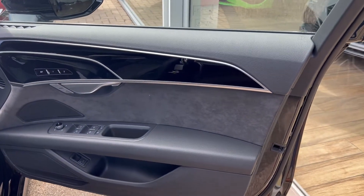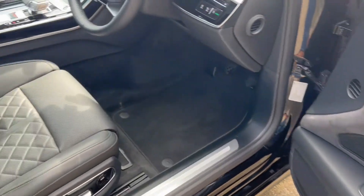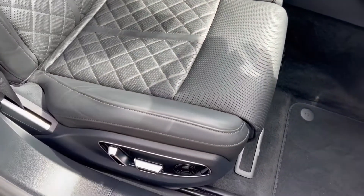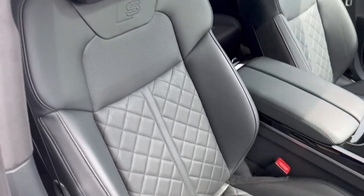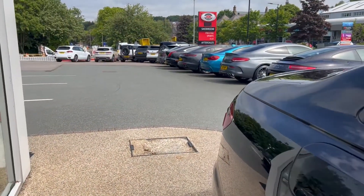Starting inside with the driver's door card — we've got the gloss black trims, electric controls for the wing mirrors, all four electric windows, and the speakers for the audio. The driver gets a black leather diamond-stitched heated electric sports seat with memory functionality.